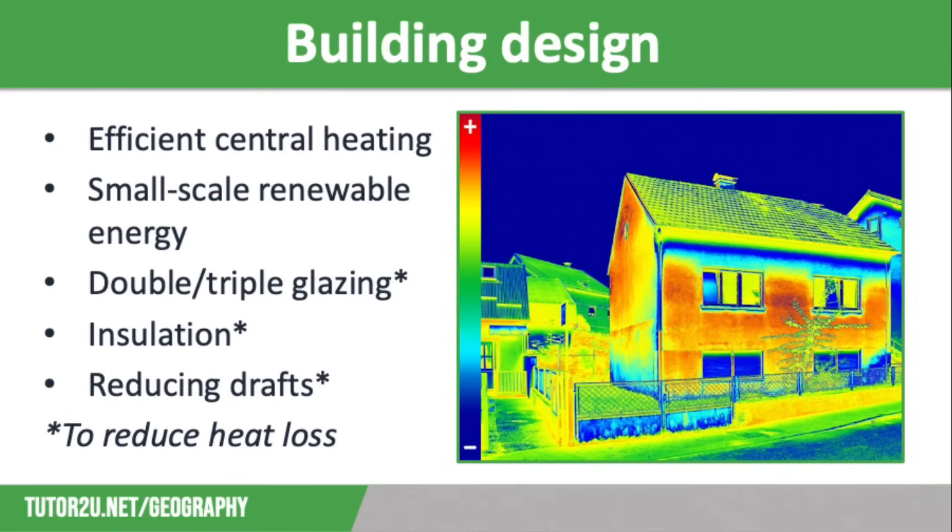Finally, we need to think about reducing drafts. Old houses are full of drafts particularly through fireplaces and big gaps in floorboards, but heat also escapes through the gaps around doors and windows, so these need to be sealed up to prevent heat loss. On the screen you have a thermal image which shows just how much heat is lost through poor insulation.